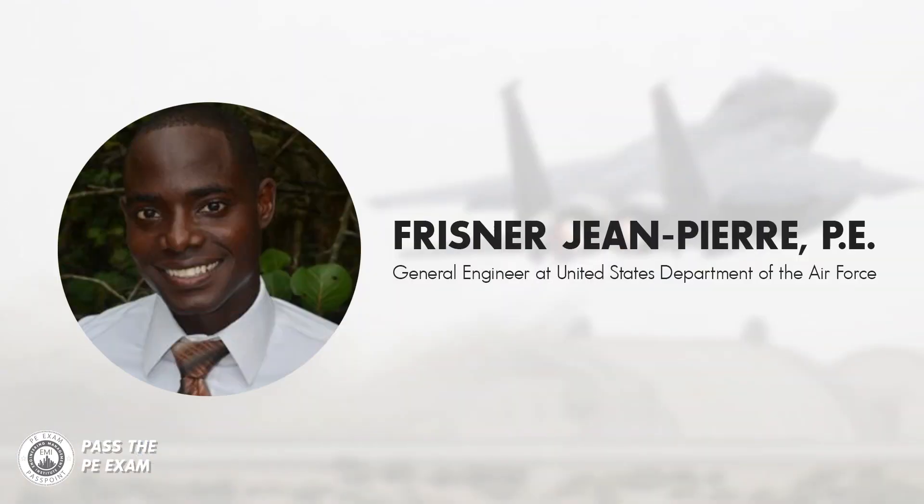Anthony Fasano here from Pass the PE Exam. In this video, I'm going to talk to Frisner Jean-Pierre, PE, a General Engineer at the United States Department of the Air Force. JP has nine years of experience in energy modeling, commissioning, ME PFP design, and project management. And in this video, he's going to share how he prepared for the PE exam.